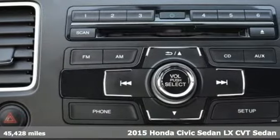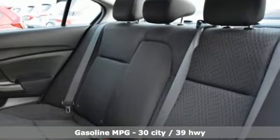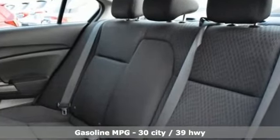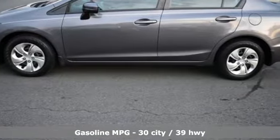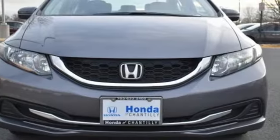Features include external memory control, wireless phone connectivity, air conditioning, power windows, manual tilting steering column, continuously variable automatic transmission, gas pressurized shocks, and inline four-cylinder engine.